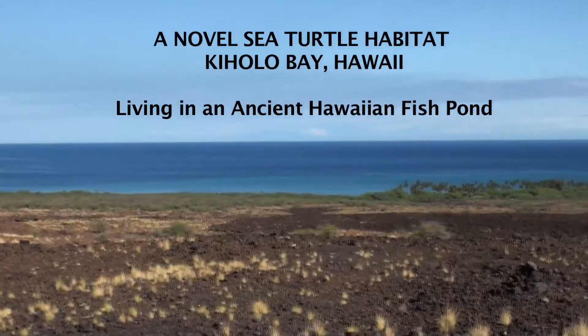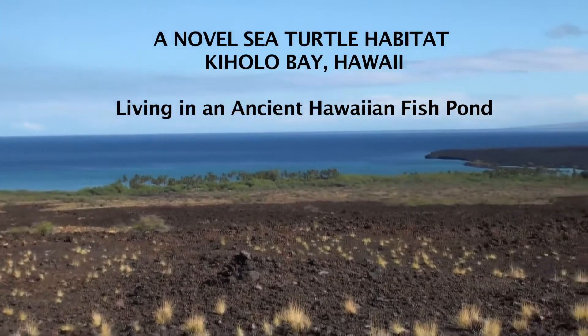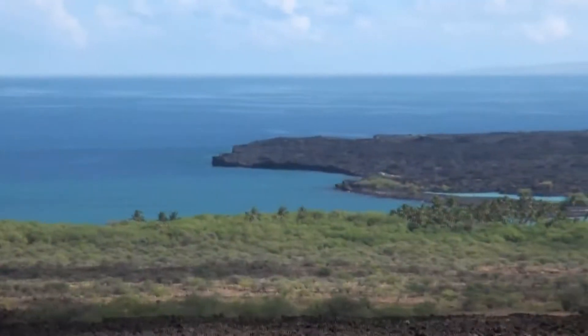Kiholo, located on the west coast of the Big Island of Hawaii, is an important resting and foraging habitat for juvenile and sub-adult green turtles, or as they're known in Hawaii, Honu.